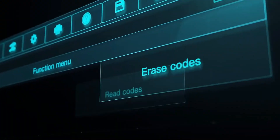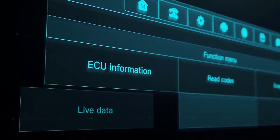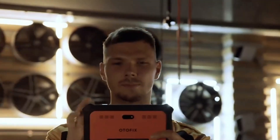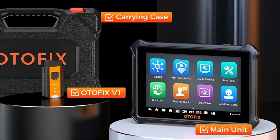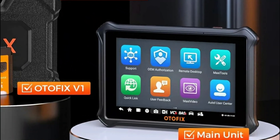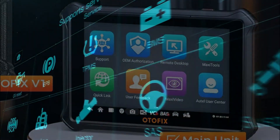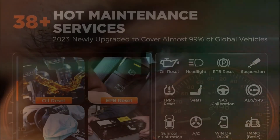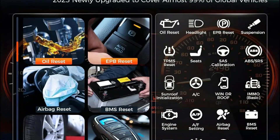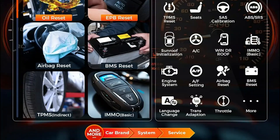It supports CANFD and DOIP, making it compatible with 99% of vehicles including luxury brands. It features bi-directional control, 38-plus reset functions, and full-system diagnostics covering engine, transmission, ABS, airbags, and more. With 2 years of free updates, a 1-year warranty, and multi-language support, the Autofix D1 Lite is an excellent choice for professionals and DIY mechanics alike.